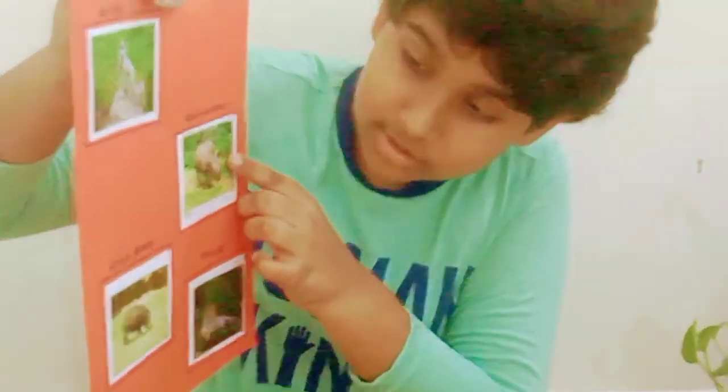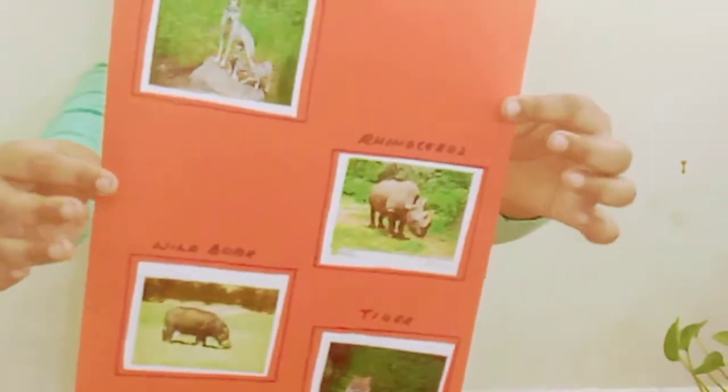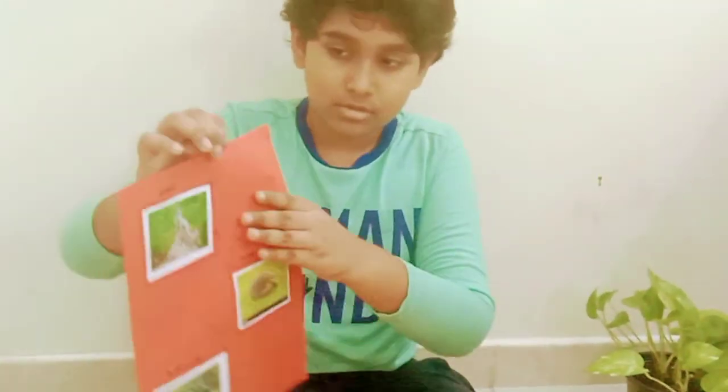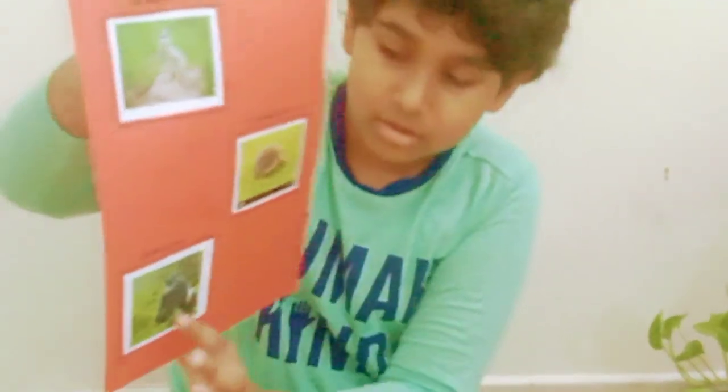Wolf, Rhinoceros, Wild Boar, Tiger. Again, Wolf, Hedgehog, Gorilla.